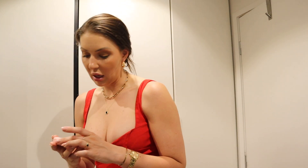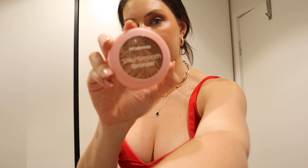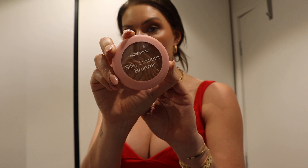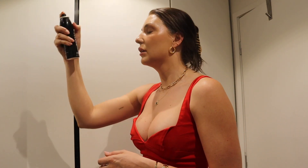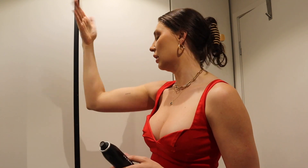I sometimes use a bronzer but I'm not going to today because I'm not very tanned. I sometimes use the Emco Beauty bronzer, but I don't want to go too crazy when I don't have much color yet. Now I'm going to use my Morphe setting spray — it's a continuous setting mist. I just spray this all over to set in the makeup and then fan my face a little bit to help it settle in.